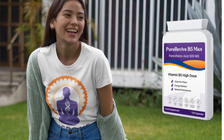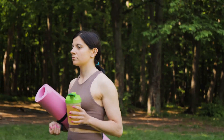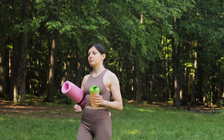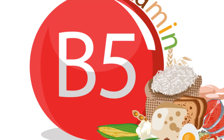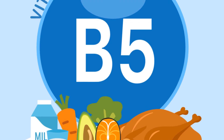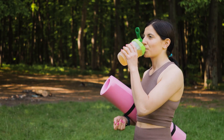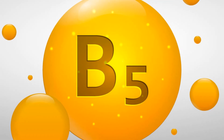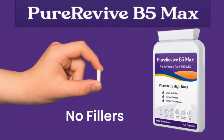It's a promise to help you achieve your health and wellness goals, one capsule at a time. Now that you know the incredible benefits of Pure Revive vitamin B5 and how it stands out from the rest, how do you incorporate this into your daily routine? It's simple. Take one capsule daily, preferably with a meal for optimal absorption. This small addition to your routine can lead to big changes in your skin health, energy levels, and mental performance. Remember, consistency is key. Make Pure Revive vitamin B5 a part of your daily routine and watch yourself thrive.